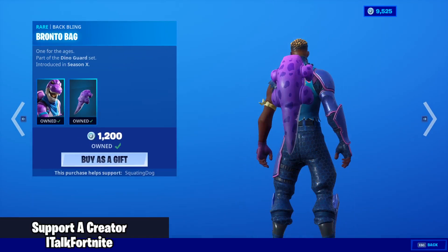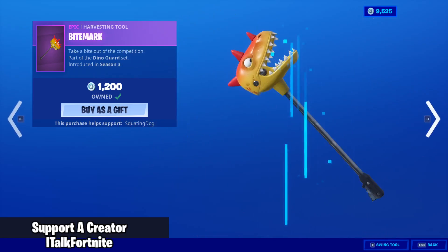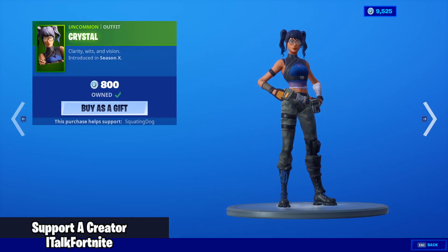Bronto is back with the backbling Bronto Bag, the Pterodactyl glider, and the Bite Mark.